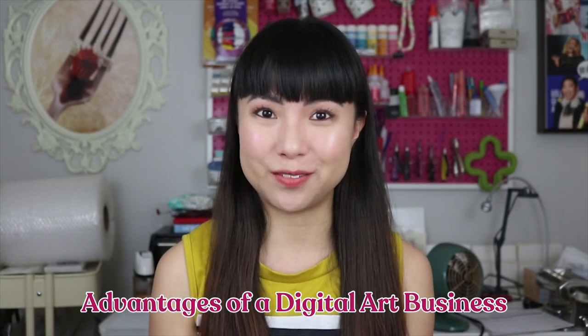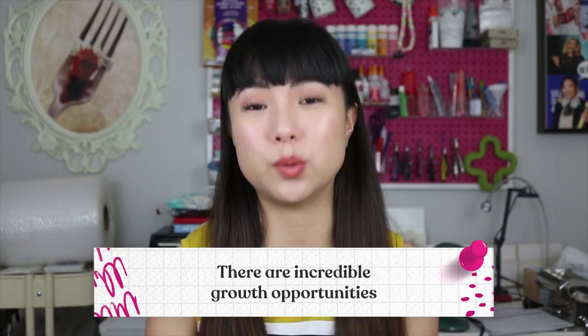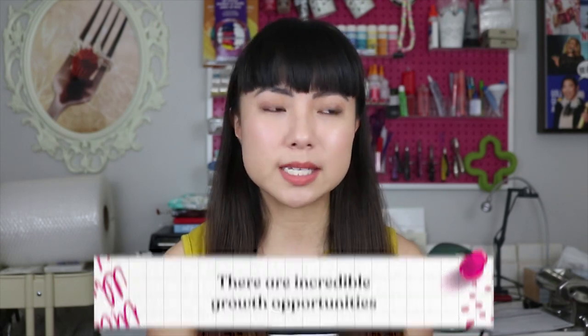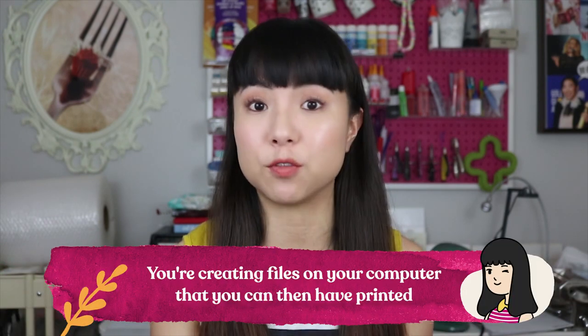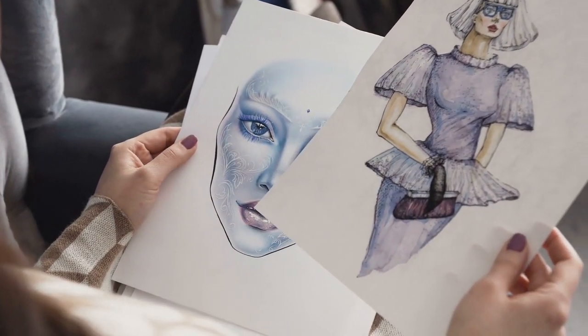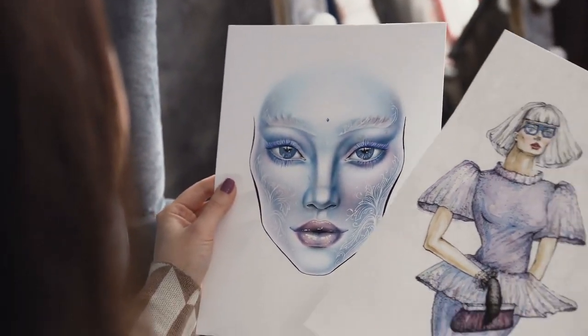There are a lot of advantages to running a digital art business. Number one: there are incredible growth opportunities. If you can create artwork that catches on with people, you can sell droves of them and grow a really large following. A key part of a digital art business is that you're creating files on your computer that you can then have printed, so you can sell dozens, hundreds, or even thousands of prints.